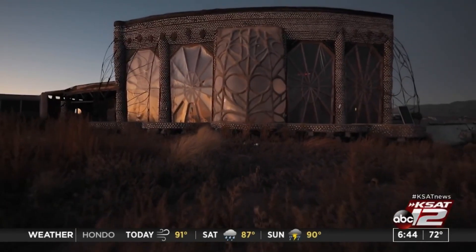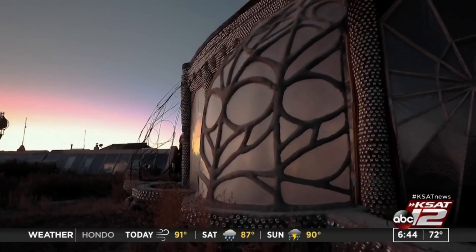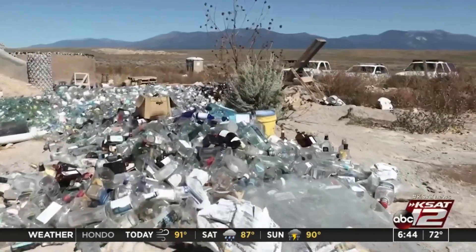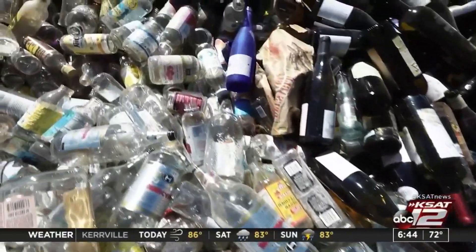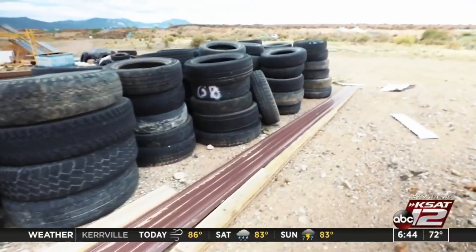Phil Basehart has lived in an Earthship for over 20 years, builds them, and educates others on how they work. Earthships are built with natural and recycled materials like tires, mud, bottles, and cans, with energy conservation in mind, using things like solar panels.